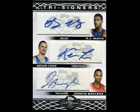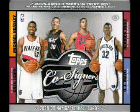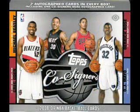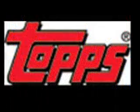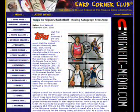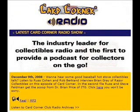As far as overall value goes, for $80, I would have preferred a third auto to replace the Changing Faces inserts and at least two more packs in the box to get the set completion rate total closer to 40%. A special thanks to Topps. You can also read the complete review at CardCornerClub.net, and be sure to listen to the Card Corner Radio Show and download podcasts of the latest collectible news for free.